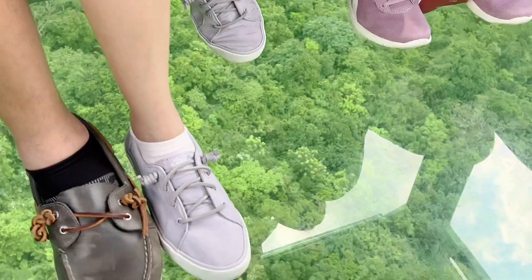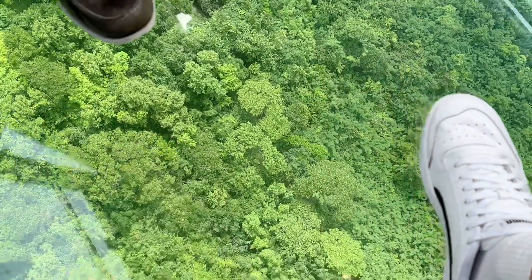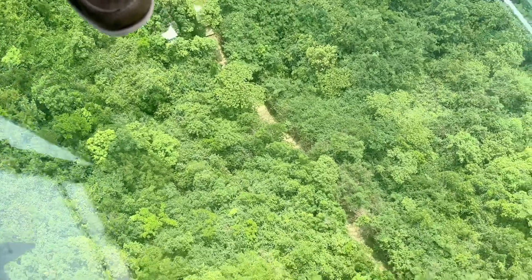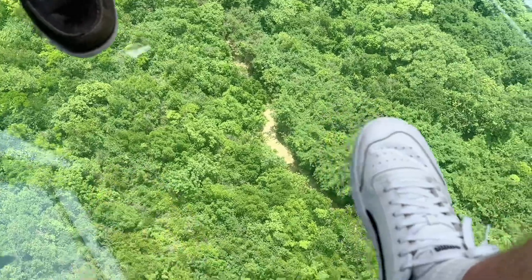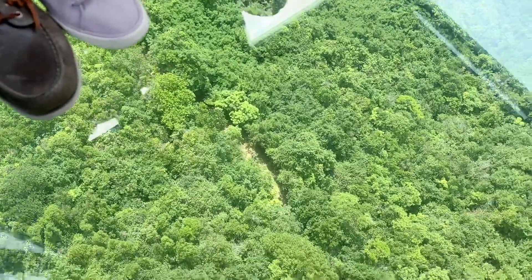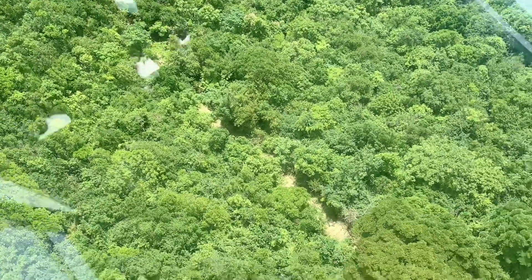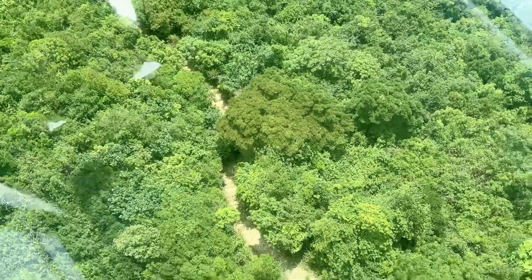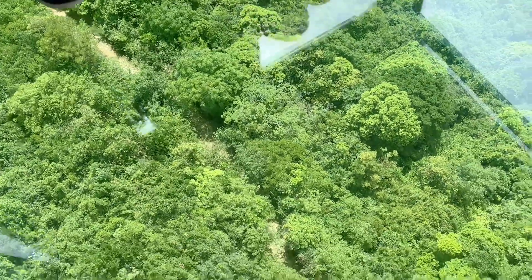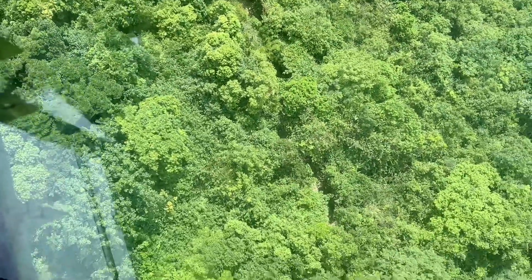The great thing about taking a crystal cabin is you can see the trees below us — we have a glass floor, which is pretty insane! You can also see there's a hiking trail over there. If you don't want to take the cable car, you can hike all the way to Big Buddha and the Monastery — it's a beautiful, shaded hike with lots of trees. Definitely take the option to get in one of these crystal cabins.